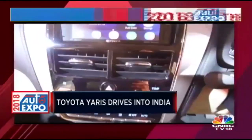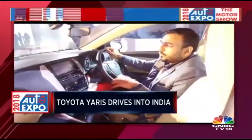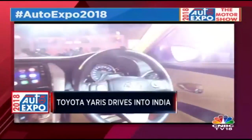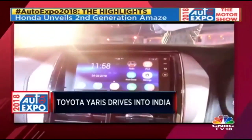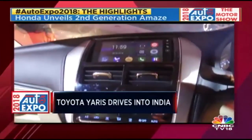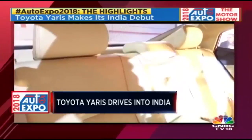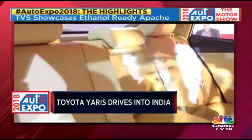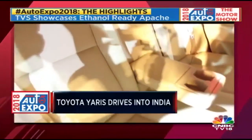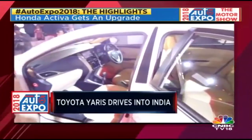Instead of going with an all-black layout popular in Asian markets, Toyota has chosen the more popular black and beige colour scheme for the Indian market, which looks quite good. The touchscreen infotainment is a 7-inch system — it looks okay, but we have seen better in this segment, so that's a bit of a downer. Overall, the cabin has a nice youthful vibe, and while we have seen better in this segment, design is a personal choice — I personally think it looks quite premium.